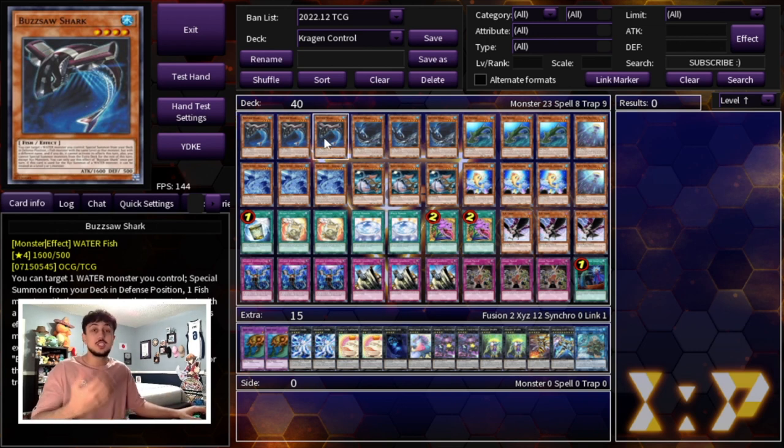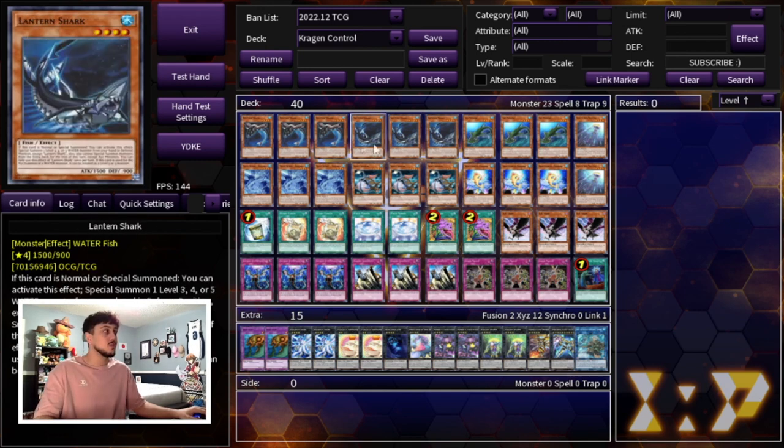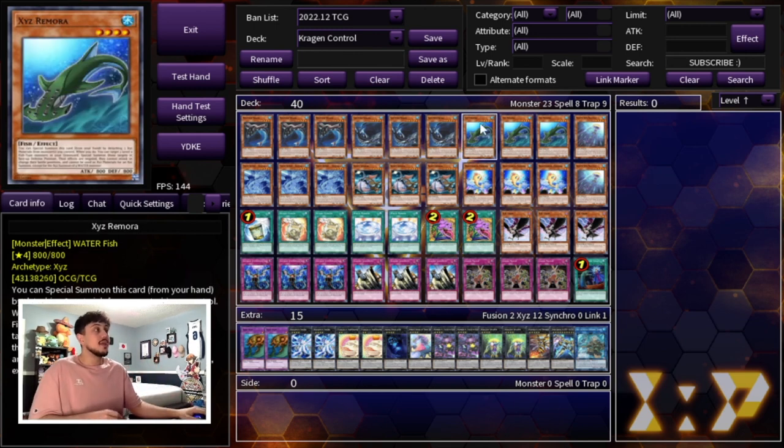We are playing three Buzzsaw Shark — of course this is your best normal summon of the deck. Another card that's basically Buzzsaw Shark is Beautiful Princess, we'll get to it. You really want to get to Buzzsaw Shark because once you do you're going to be in such a good spot. It's your one-card Rank 4 and makes a lot of things happen. Then we're playing three Lantern Shark — not a bad normal summon, but it's actually better to be special summoned. It helps you get into your Rank 4s which is the most important part of this deck.